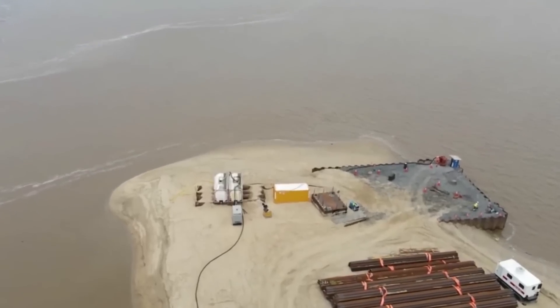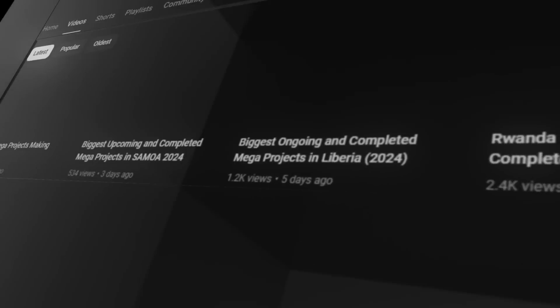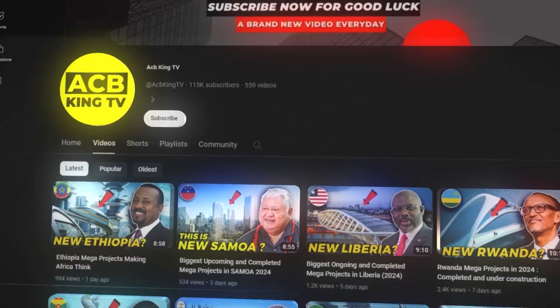There you have it — a look at some of the amazing megaprojects in Guyana. I hope you enjoyed the video. Please subscribe to the channel so you don't miss any future videos.